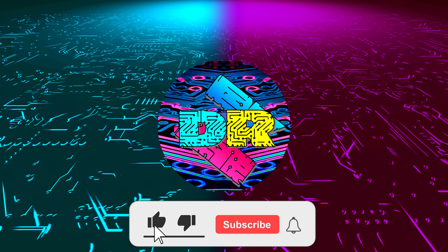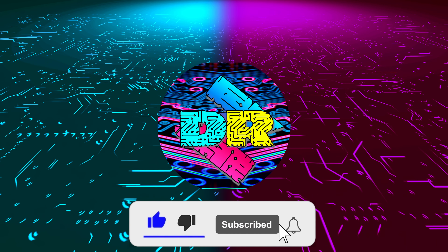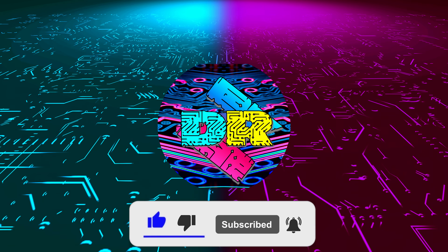If you enjoy content like this, drop a like, make sure to subscribe and smash that bell so you never miss another video. What is going on guys? Danny here, welcome back to the channel and I hope you've all been doing well.